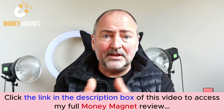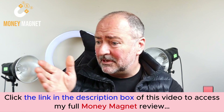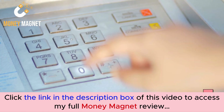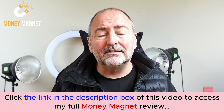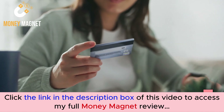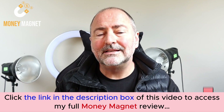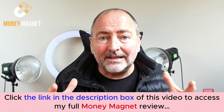Once you can master laser targeted traffic — in other words, traffic that suits the offer you're presenting so that the people coming through convert into buyers — then you've literally got your own cash machine. You can literally print money on demand. If you've got targeted traffic, the people that land on your pages will spend money. You're going to get high conversions because you've got super targeted traffic coming through.